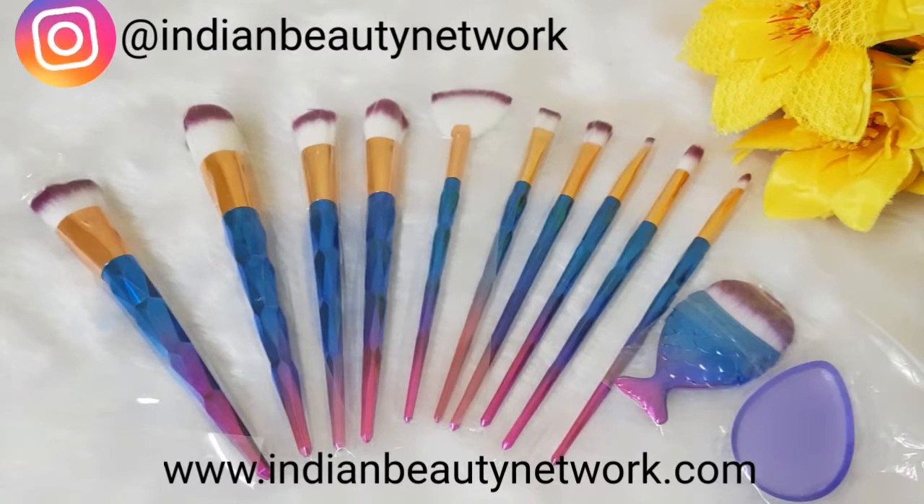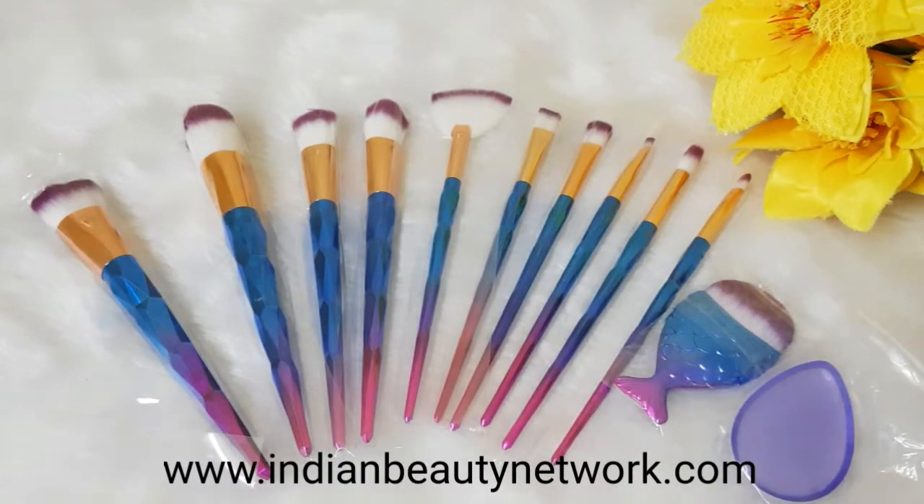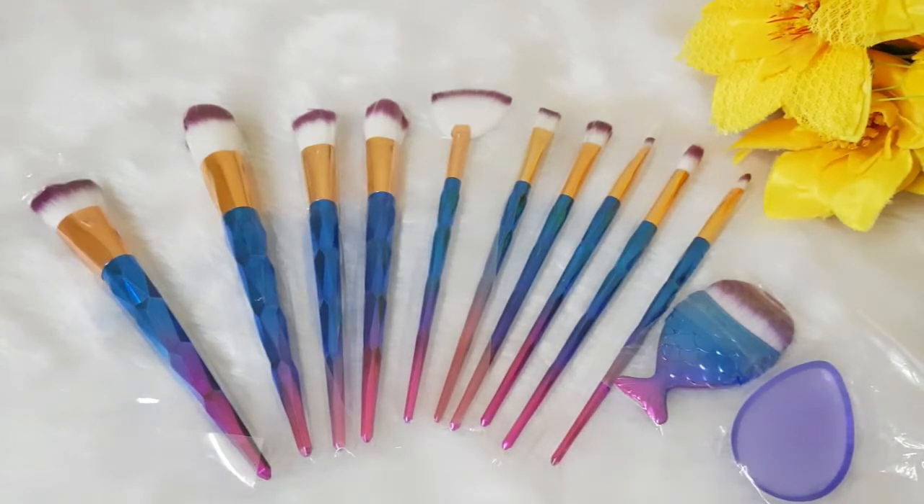So I'm back with the cheapest makeup brushes in the market of India. If you want to know what kind of brand it is, how you can shop, and what the quality of the brushes is and everything, so stay tuned.